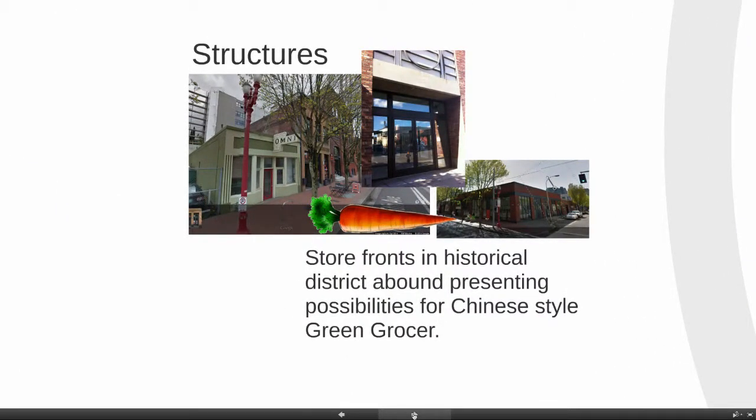When it comes to the zone, indeed to the district and the neighborhood, there is no shortage of storefronts — both in historical buildings and in the newer buildings — for a Chinese-style green grocer, all within walking distance of the many employees and residents who live in the district and the neighborhood.